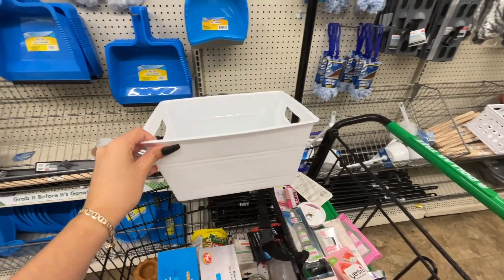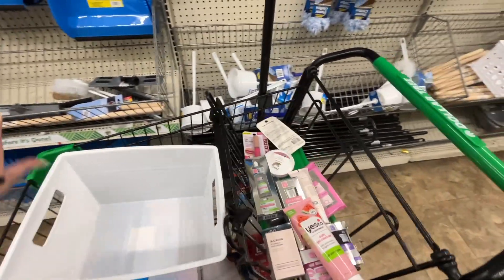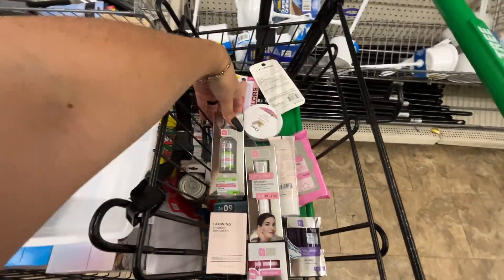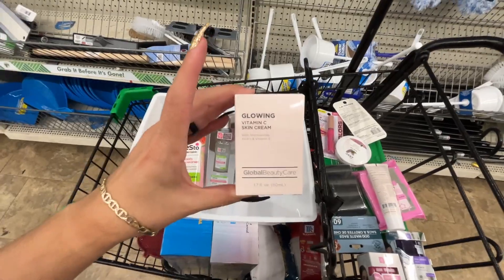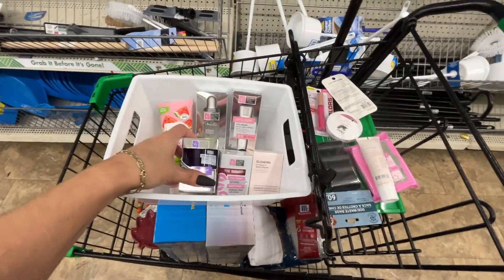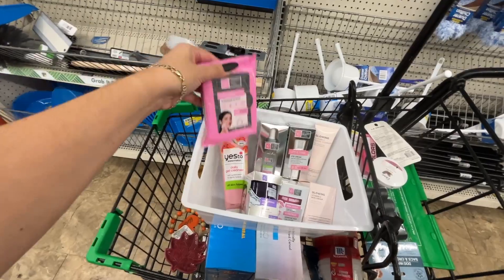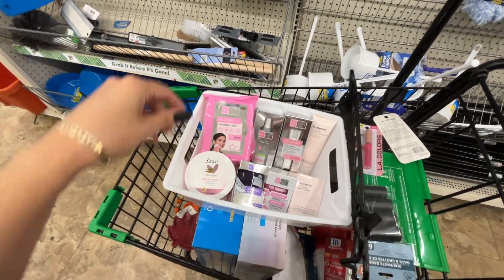Let me show you how easy it is to make a quick cute gift basket. Here we have a basket — plenty of options to choose from. Then we have this 'Yes To Watermelon' product. Of course you'd put stuffing at the bottom and fluff it up. I'm going to put all of these face items in — look at this glowing vitamin C serum, the scrubs I showed you, glowing facial cleanser, these cloths, and this Dove body cream.